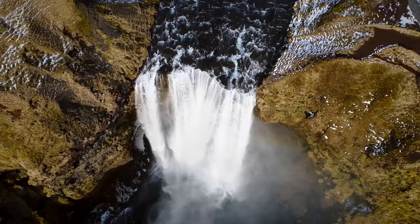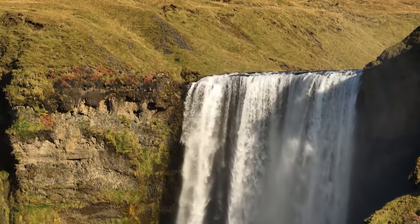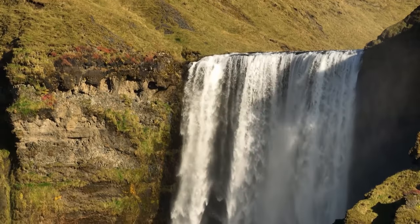Skógafoss is a magnificent waterfall 60 meters high and approximately half an hour's drive away. According to local folklore, a Viking concealed wealth below the waterfall's cascade.